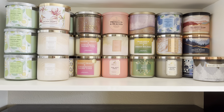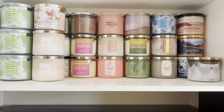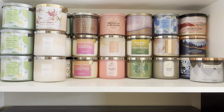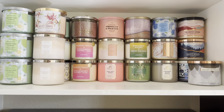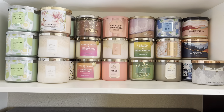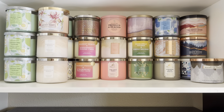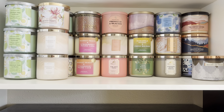Hey YouTube, I'm back this time with a follow-up video to how I store my Bath & Body Works products. I did it at the request of somebody who commented on a previous video, and I was actually quite pleased with how popular that video seemed to be. So I also had another person ask me to share how I store my candles, so I'm just going to bring that to you today.